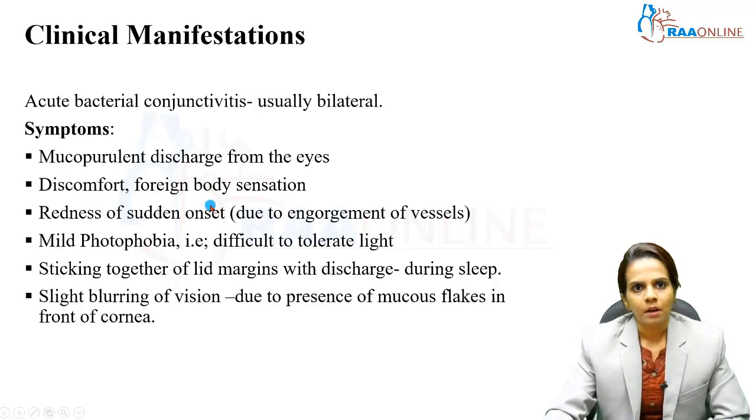Symptoms: this is characterized by mucopurulent discharge from the eyes, eye discomfort, and foreign body sensation inside the eye. Redness of sudden onset is mainly due to engorgement of the blood vessels, mild intolerance to light — that is mild photophobia — and sticking together of lid margins with discharge, especially occurring during sleep, and slight blurring of vision due to presence of mucous flakes in front of the cornea.